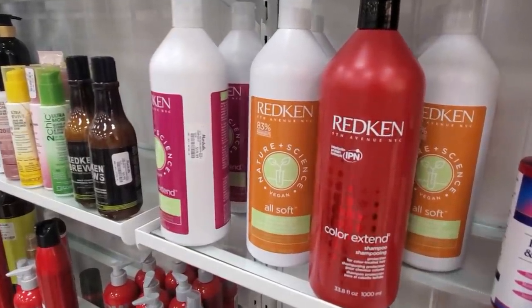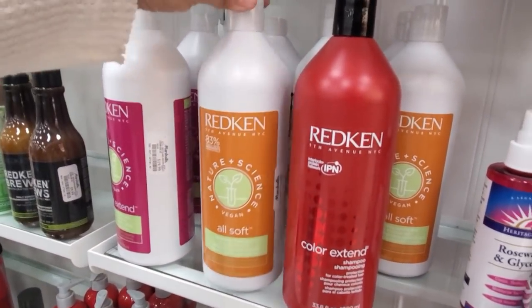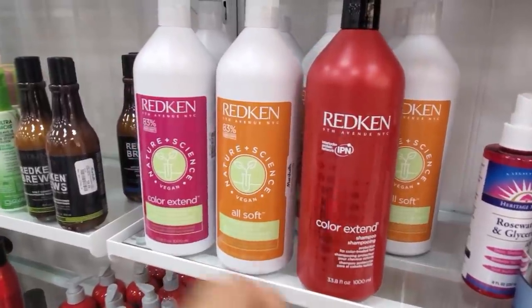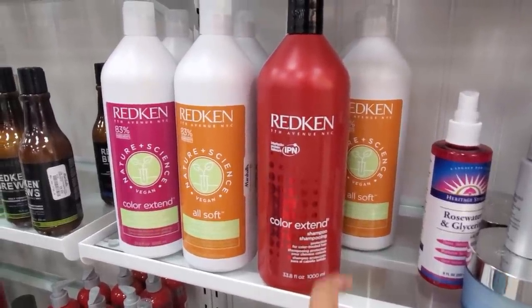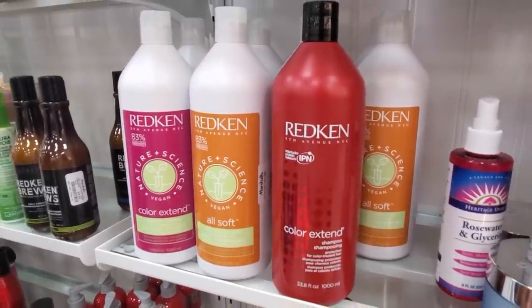I was in Ulta the other day with my daughter and I found a lot of red can dry shampoo. I was telling her I cannot believe how much cheaper it is here in TJ Maxx and Marshall's — only $20 here, and over there it's going to cost you way more. This one is Color Extend, the only thing is I cannot find out if it has sulfates in it.